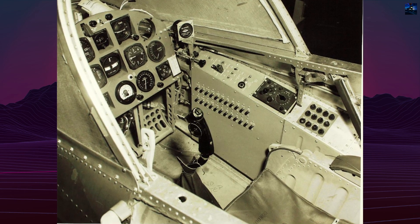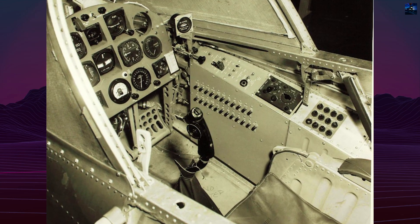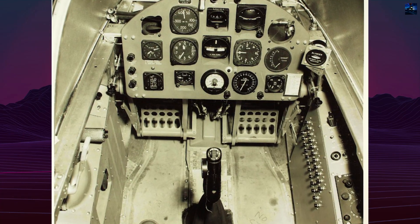Despite its success, the Air Force saw no operational need. Vertical landing demanded exceptional pilot skill, and the jet blast damaged runways or created dust clouds in field conditions. Funding ended in late 1957, and the program was cancelled after just two prototypes.